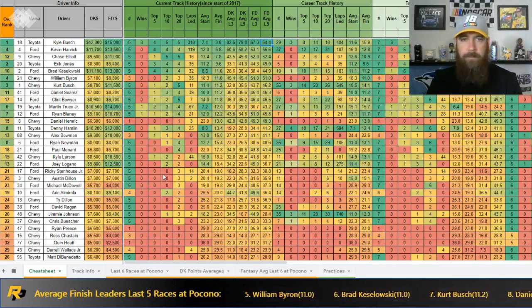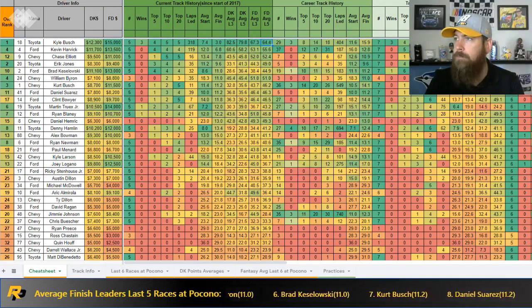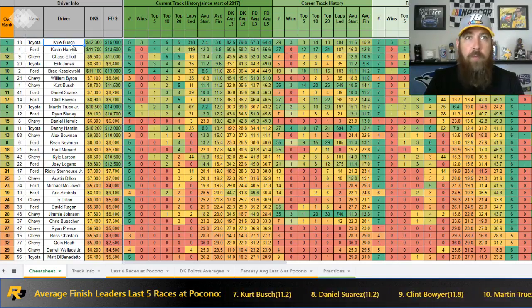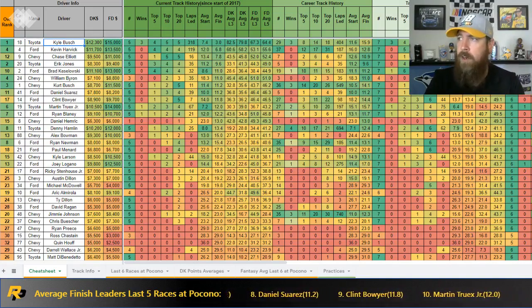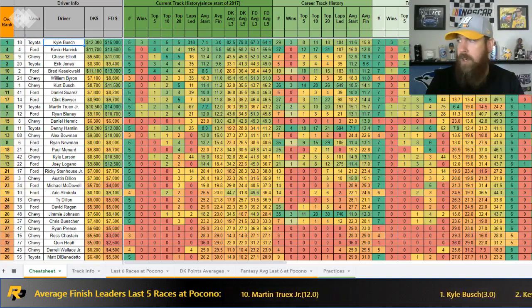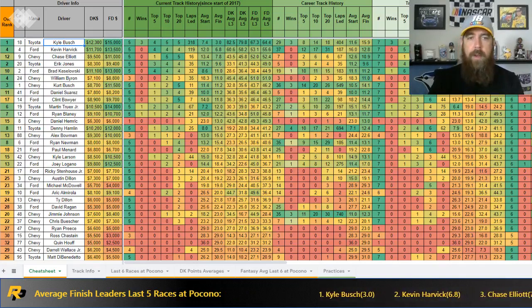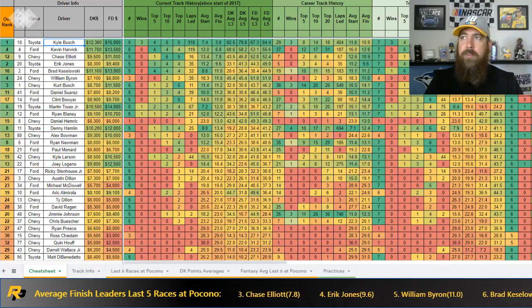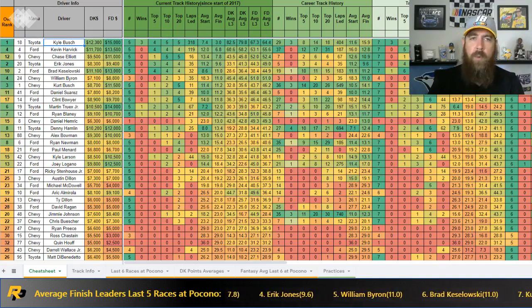Talking about Kyle Busch's dominance here — he struggled earlier in his career but now has back-to-back wins, three wins in the last four races, top tens in six straight, and has led 50 or more laps in four of the last five races. He started out strong last week and led a bunch of laps but couldn't finish the deal. I think he'll be right back up there this week, because the 18 team is looking to get up there and earn playoff points — which gives cushion, especially with wacky races in the playoffs like we saw last year.